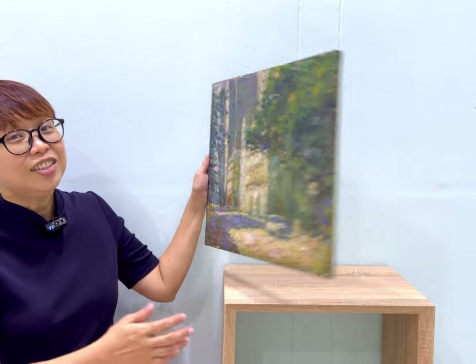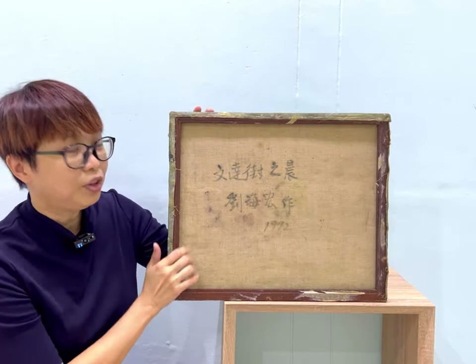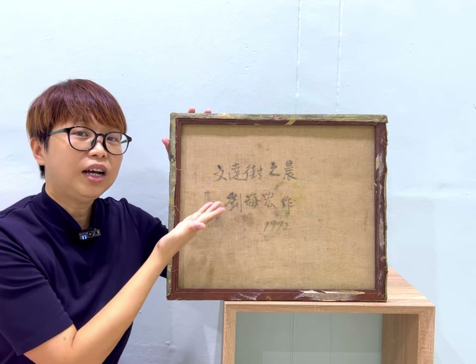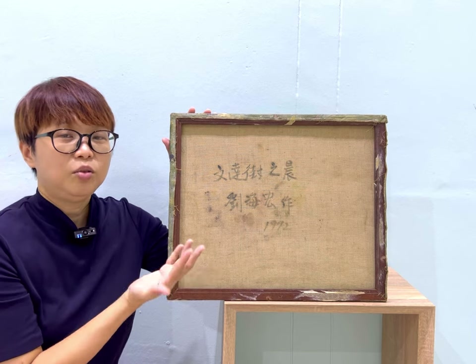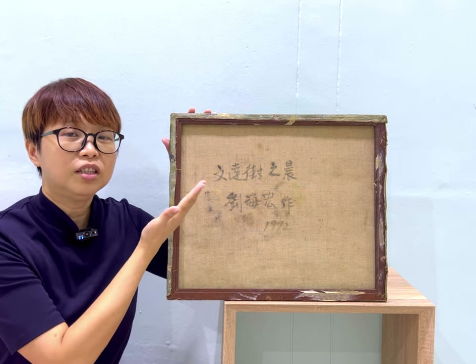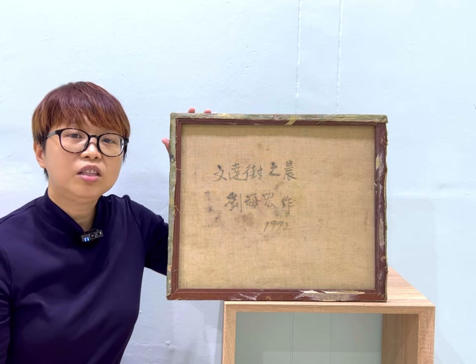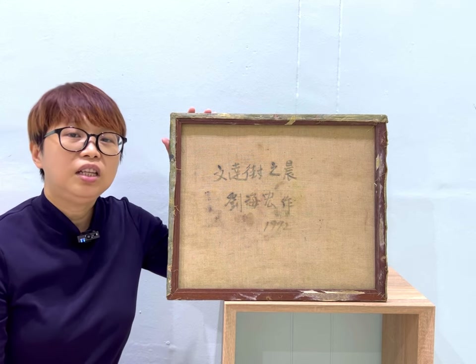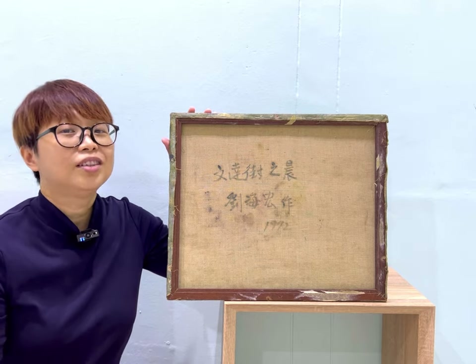Now, how do I know the title? Because he told me so. We have the answer here — behind the canvas, he actually wrote down these words: 文达接之城 刘海红座 1992, which is Morning at Bunda Street by Lou Hai Hong in 1992. He doesn't write this for all of his paintings. He does it for some of his earlier works and for paintings which he felt he had done a very good job, such as this one.